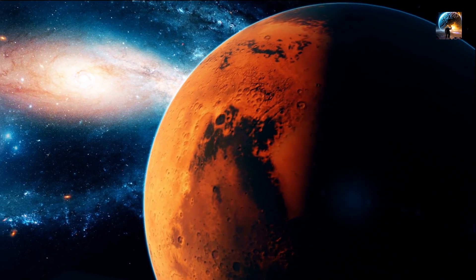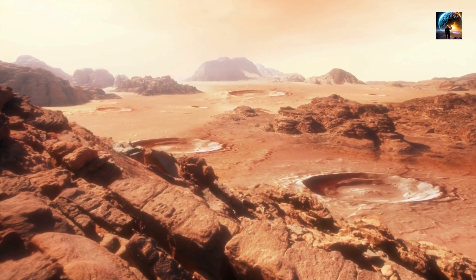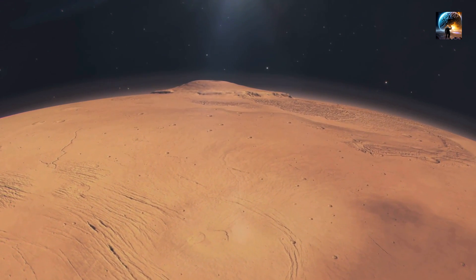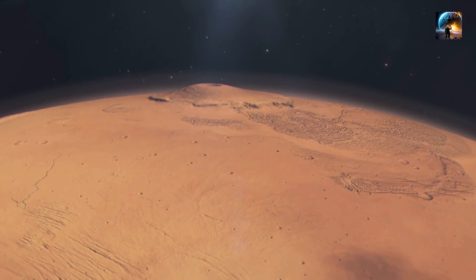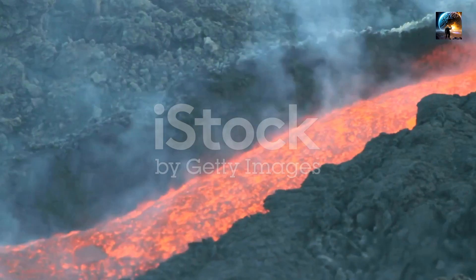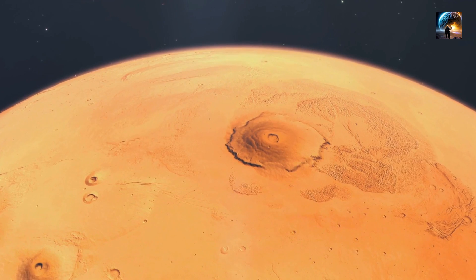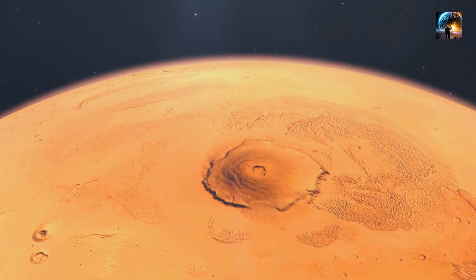While Olympus Mons dwarfs any volcano on Earth, it's not just its size that's impressive. The lack of tectonic plate movements on Mars has allowed this massive volcano to grow unchecked for millions of years, resulting in a structure of unparalleled proportions. Comparing it to well-known volcanoes such as Mauna Loa in Hawaii or Mount Etna in Italy truly puts its colossal size into perspective. The combined area of all the Hawaiian islands is roughly equal to Olympus Mons' base, and if we were to stack Mauna Loa on top of itself multiple times, it would still fall short of the height of Olympus Mons.